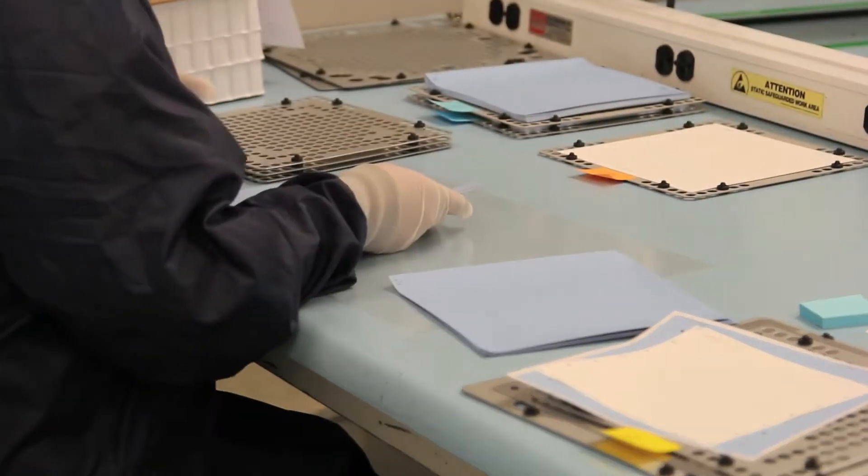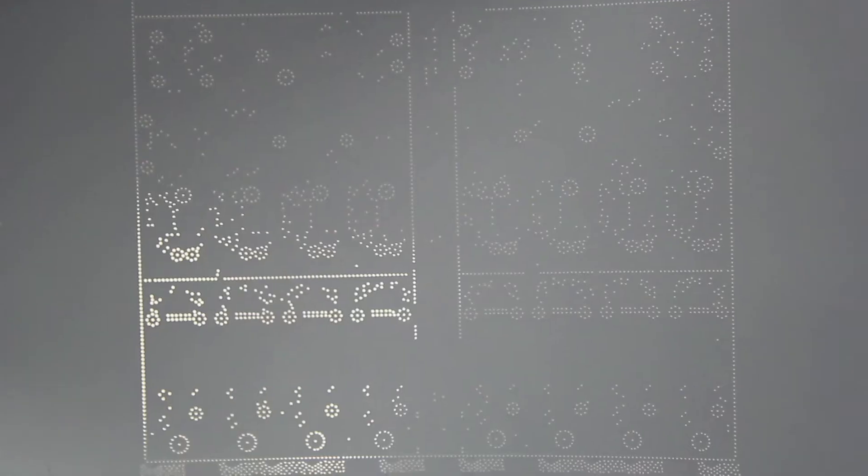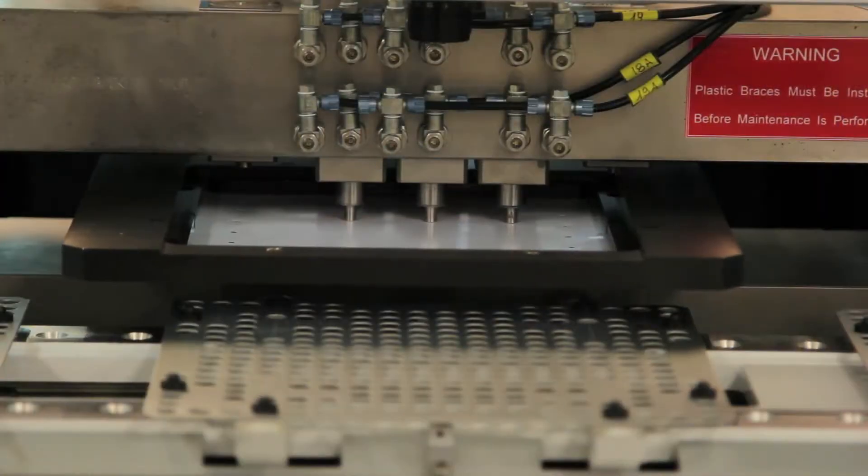We have ceramic sheets that go through a punch process, which creates a punched pattern. When I receive the product, I put conductive metal — in ink form — into the sheet. It involves different patterns, so I have to do different alignments and other steps like that.